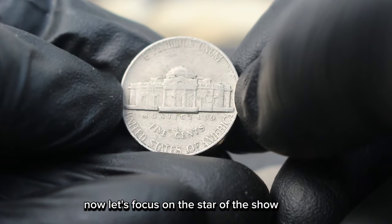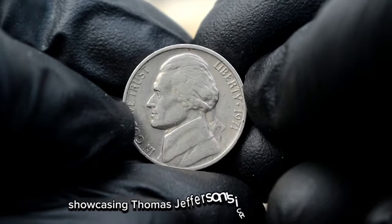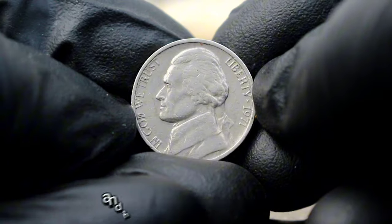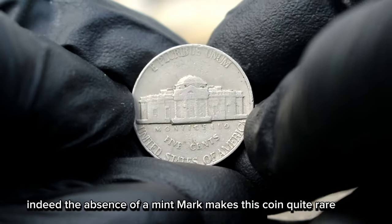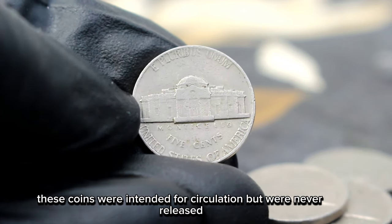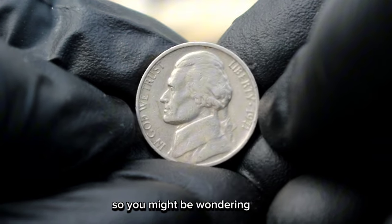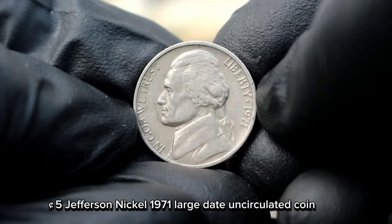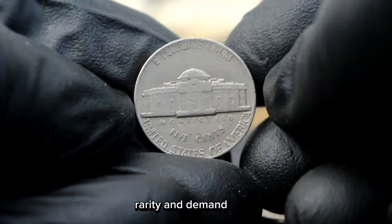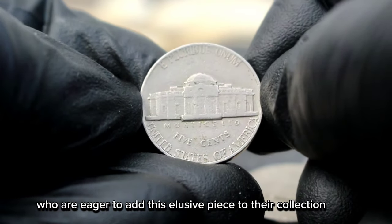Now, let's focus on the star of the show — the Monticello 5 cents Jefferson Nickel 1971 large date uncirculated coin. This coin features an intricate design showcasing Thomas Jefferson's iconic home, Monticello, on the reverse side. But what sets this coin apart is its large date and the absence of a mint mark. Indeed, the absence of a mint mark makes this coin quite rare. Minted in Philadelphia, these coins were intended for circulation but were never released. Instead, they were stored in vaults, awaiting their discovery by avid collectors. So, you might be wondering, what's the value of this Monticello 5 cents Jefferson Nickel 1971 large date uncirculated coin in today's market? Well, the value can vary depending on factors such as its condition, rarity, and demand. In uncirculated condition, this coin can fetch a handsome sum, especially among collectors who are eager to add this elusive piece to their collection.